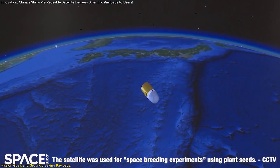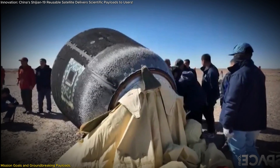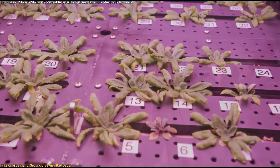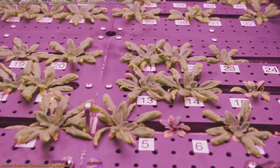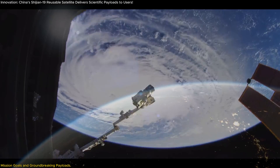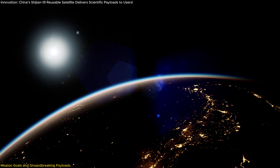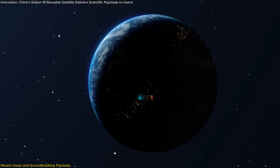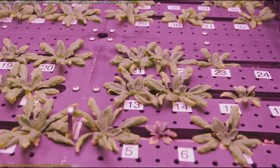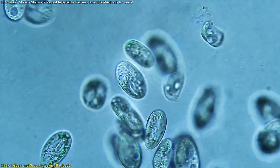What exactly was Shijian-19 carrying? The payload was incredibly diverse, representing over 20 categories of experiments and materials. There were thousands of plant seeds, microbial cultures, advanced electronic components, and experimental space technologies. Each payload was carefully chosen to leverage the unique environment of space — specifically, the effects of microgravity and cosmic radiation — conditions that allow scientists to test materials and biological specimens in ways that are impossible on Earth.